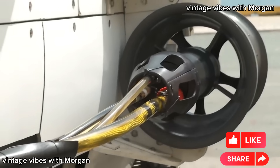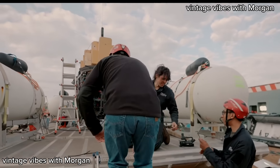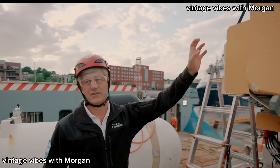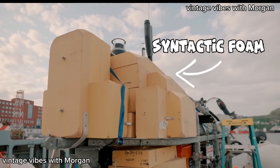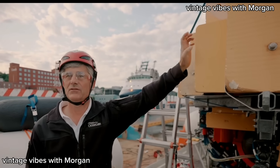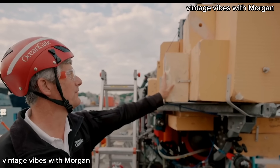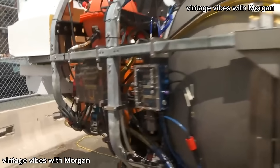So this is what's referred to as syntactic foam. Syntactic foam is foam that doesn't compress under pressure, so this will keep its size no matter how much pressure is on it. It's expensive — this is about fifteen thousand dollars worth of foam.